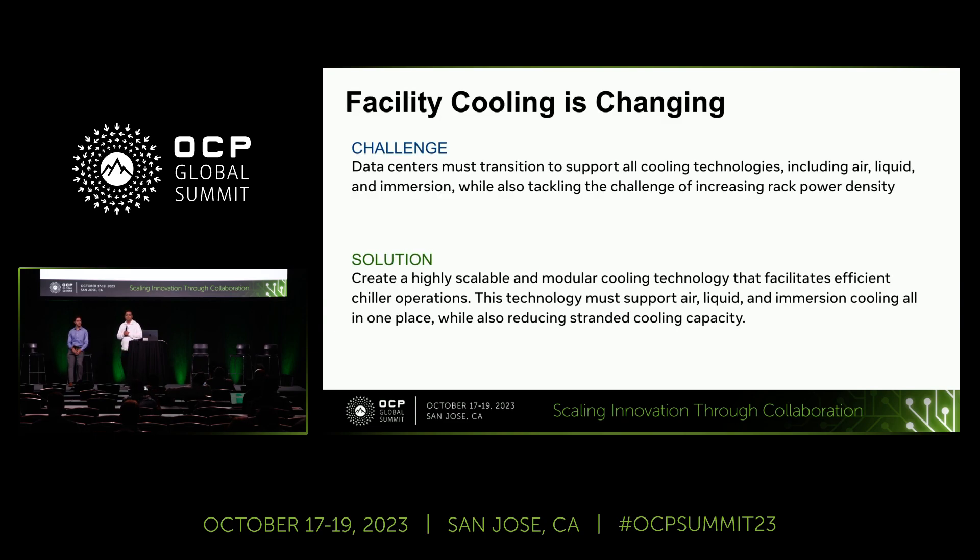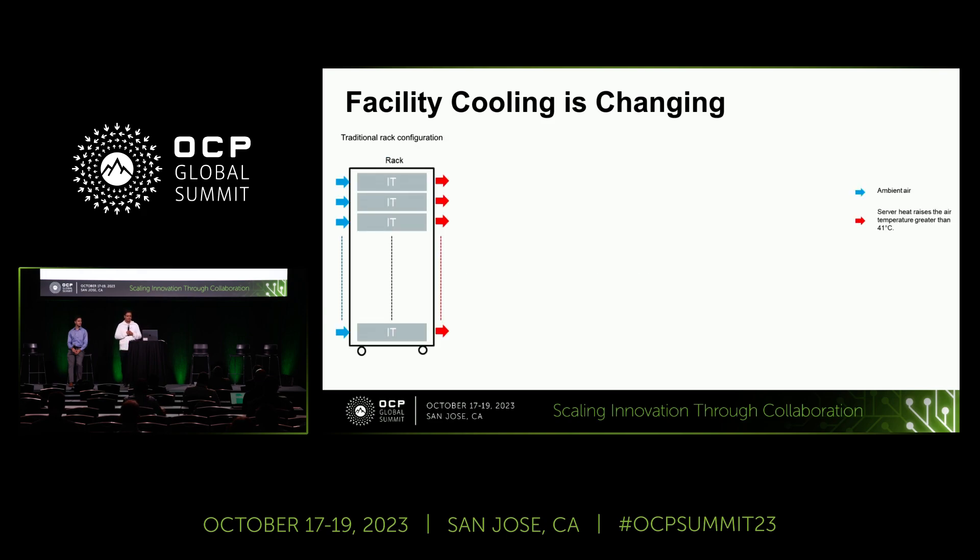Traditionally, data center industries have been using air cooling as a standard product for decades. Heat exchangers have been available — it's not a new concept to the industry — but we have rarely seen them deployed in a traditional data center. With AI and ML, facility operators are now getting comfortable having facility water inside data hall solutions. This could be the right approach to develop a concept based on a rear door heat exchanger that is modular, scalable, and provides the flexibility to save on capex costs.